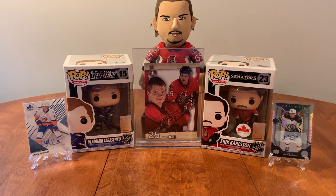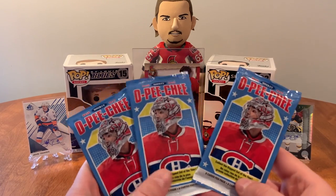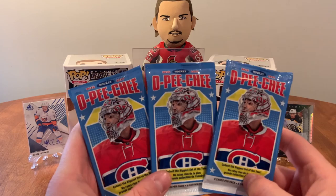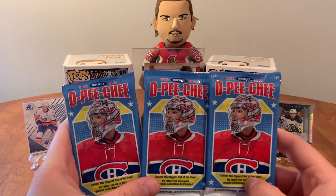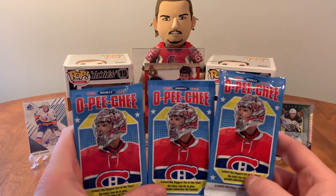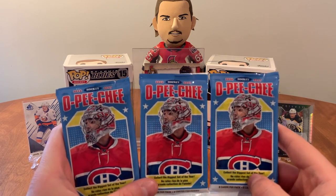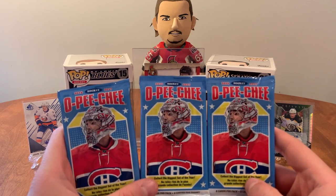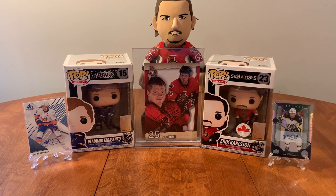Hello everybody, The Hockey Cards back here again. I'm going to open up some packs today. I've got 25 of these OPC 16-17 packs. I picked them up from Shoppers Drug Mart — they're all a dollar twenty-nine a pack in their value packs. So I picked up a bunch and figured let's open them up. Before we get started I just want to showcase the cards I have on display.